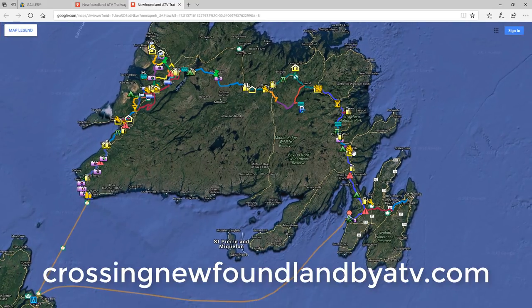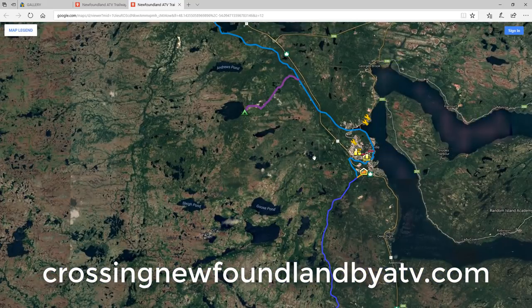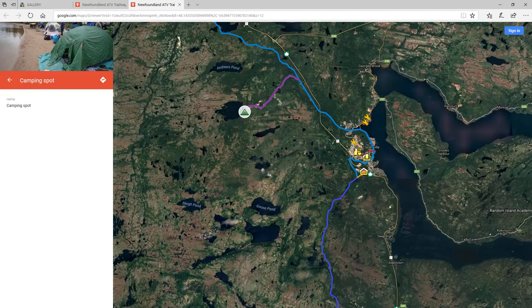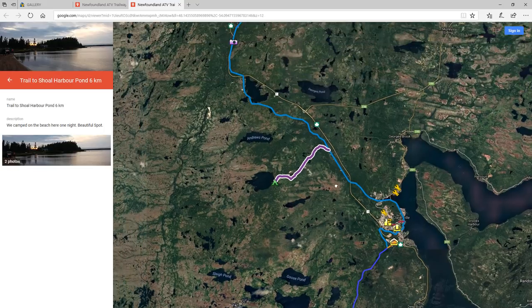We started the day in Clarenville. If you watched our video from yesterday, you'll know that six of us stayed at St. Jude's Hotel, and the other six of us stayed over here at Shoal Harbor Pond. We left the pond, took this purple trail here back to the main rail bed, which is colored in blue, and we waited for the other fellows to catch up to us at the hotel.